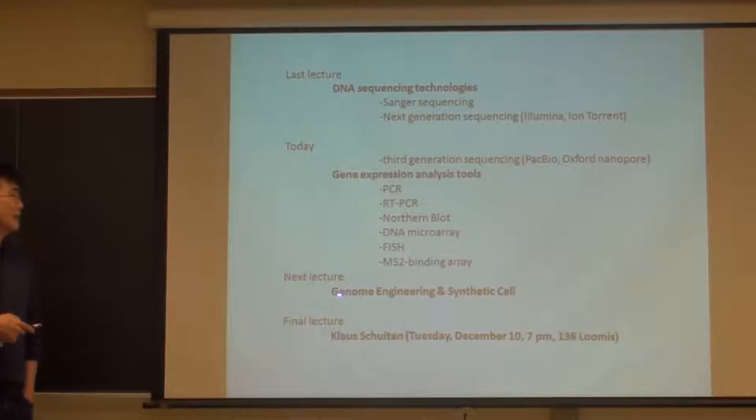The next lecture - which will be my final lecture that I myself give - on Thursday will be on genome engineering. There are really wonderful new technologies you can use to manipulate genomes, even the human genome, relatively easily. I will also talk about a very interesting topic called synthetic cell, which I think you'll find very interesting.